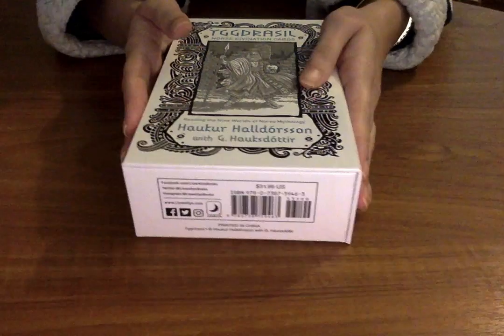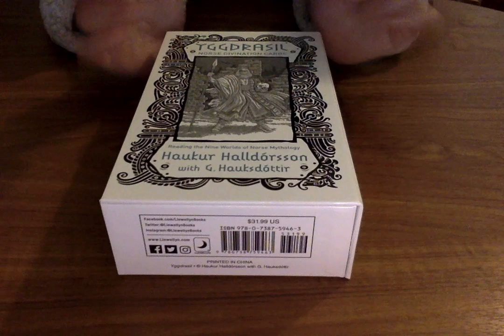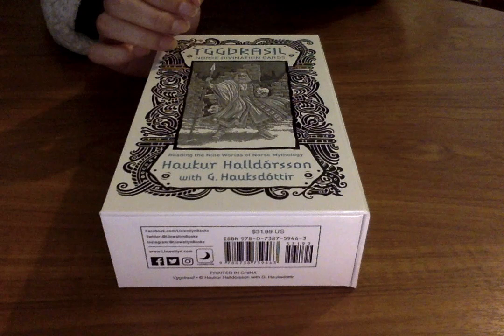Hi everyone, this is a review on the Norse Divination cards. So this is what they look like. I was sent these really kindly so I'm going to be doing a first impressions on it. I don't know much about this deck. I have opened it and briefly looked at the cards but not really looked in depth, so I'm going to be giving you my first impressions on this particular set.